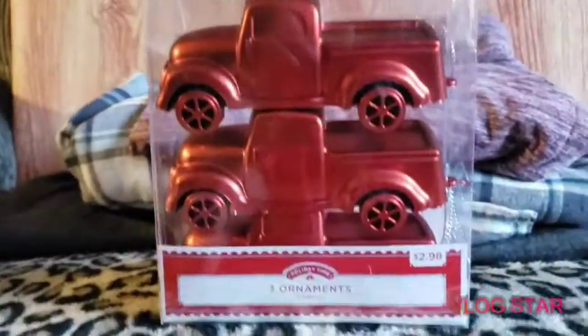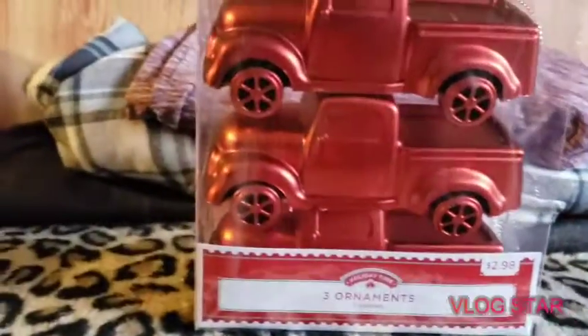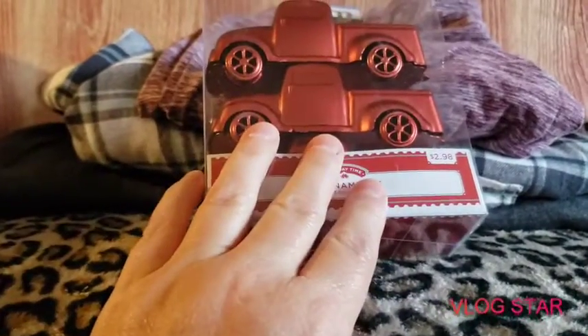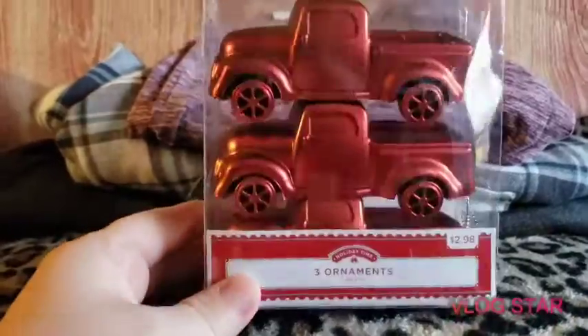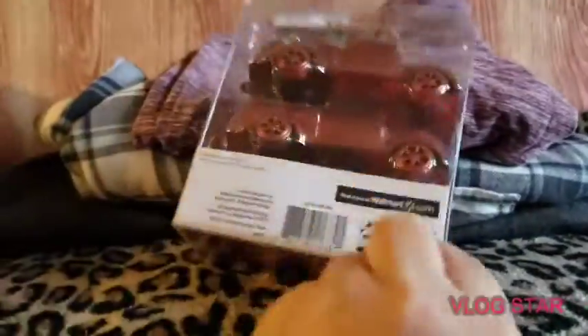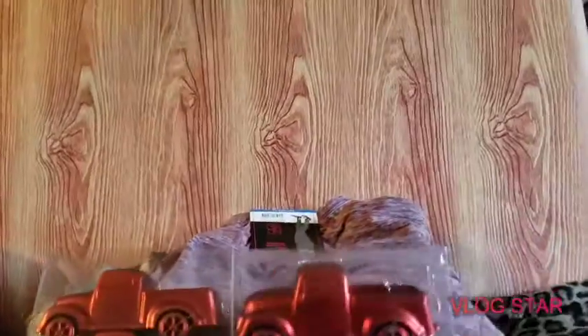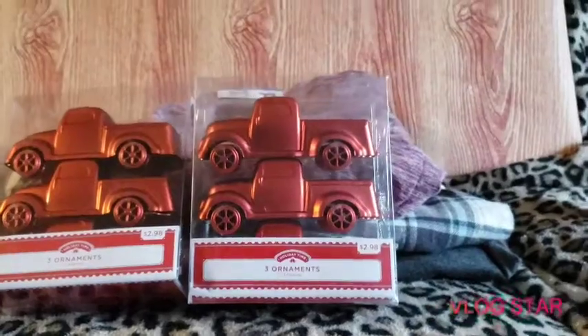You guys know I'm crazy about the red truck. We ended up getting these — they were $2.98 and you get three of them. We are doing a red truck and buffalo check plaid theme on our Christmas tree this year, so I did pick up two of those.